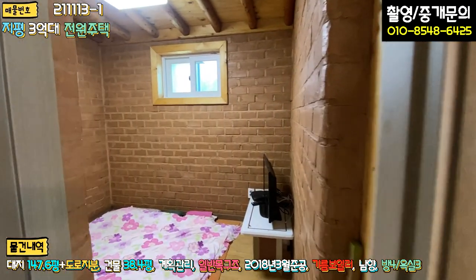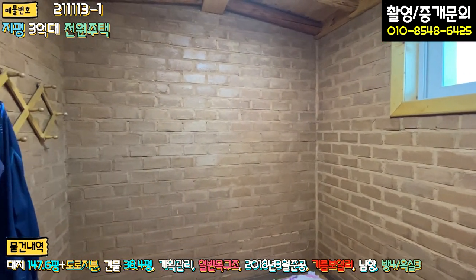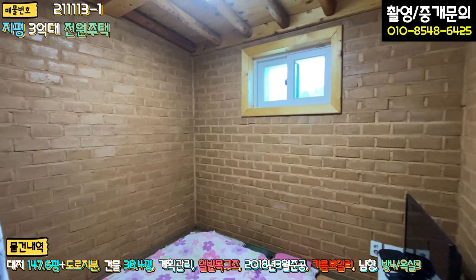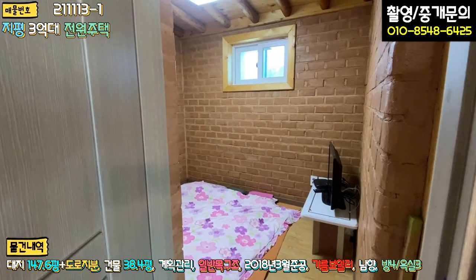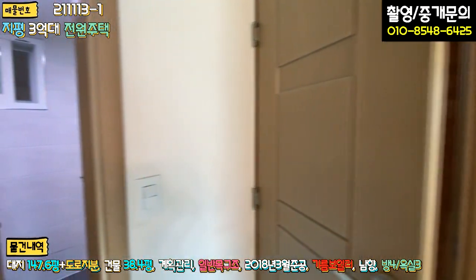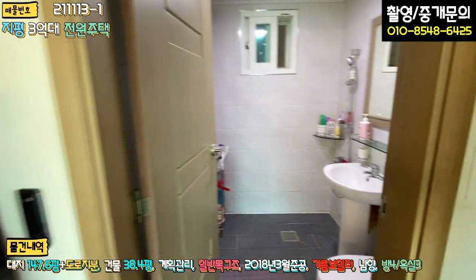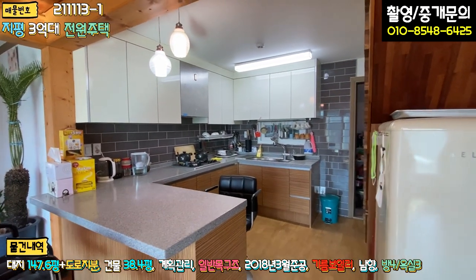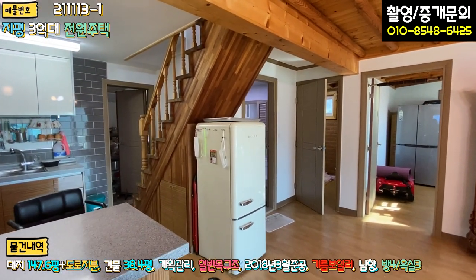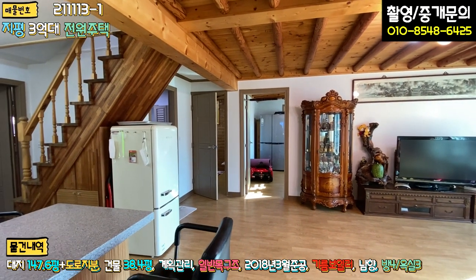좌측이 황토 구들방이에요. 황토 벽돌로 마감된 찜질방. 따뜻하네요, 확실히 따뜻합니다. 냄새 너무 좋고요. 이 황토방이 꽃을 필 계절이 왔죠. 어르신들 오시면 너무나 좋을 것 같습니다. 3억대 치고는 괜찮네요. 구들방에 황토 찜질방까지 다 돼 있고, 좌측에 1층 공용욕실도 돼 있고요. 1층에 방이 무려 3개이고, 욕실 2개, 넓은 거실과 오픈형 주방, 세탁실 겸 엄청 큰 창고까지 보유하고 있습니다.